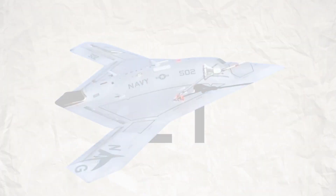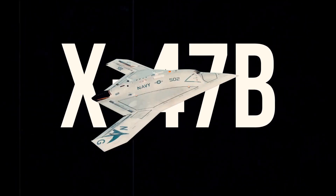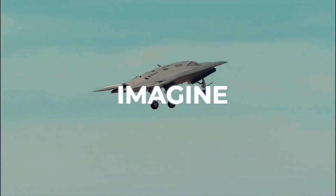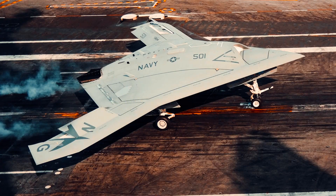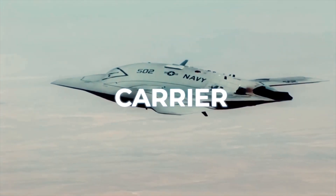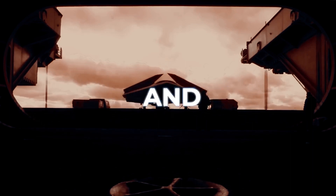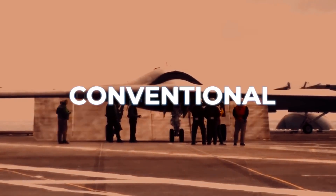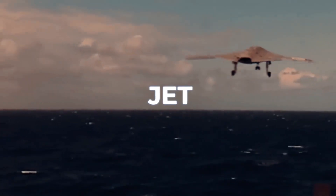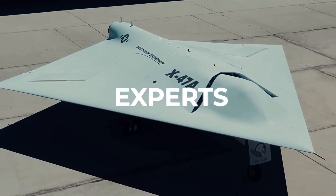Ever spotted a jet without a pilot on a Navy carrier? Today, we're uncovering the secrets of the X-47B, an aircraft that's reshaping the future of military aviation. Imagine the intrigue and surprise when images surfaced of an enigmatic, futuristic jet perched on the deck of a U.S. Navy aircraft carrier. This was no ordinary aircraft. Its sleek, tailless design and absence of a cockpit immediately set it apart from conventional jets. The peculiar, almost alien-like appearance of this jet sparked a whirlwind of speculation and curiosity among aviation enthusiasts and experts alike.